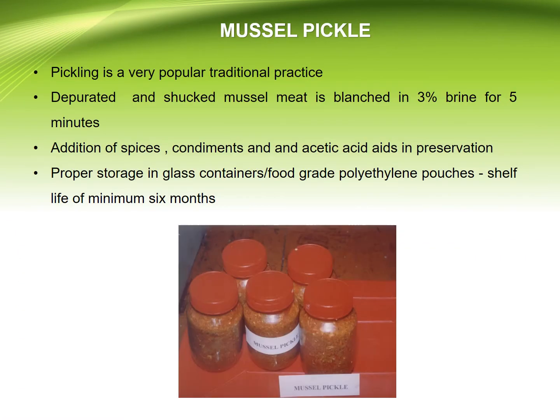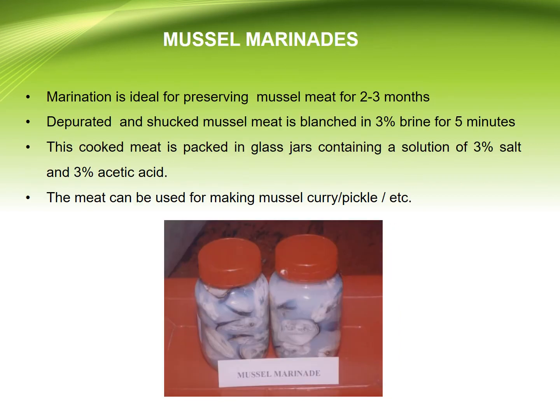Mussel pickle: pickle is a very popular traditional practice. Depurated, shucked mussel meat is blanched in 3% brine for 5 minutes, after which addition of spices, condiments, and acetic acid aids in preservation. Mussel marinades: marination is ideal for preserving mussel meat for 2 to 3 months. Depurated shucked mussel meat is blanched in 3% brine for 5 minutes, and the cooked meat is packed in glass jars containing a solution of 3% salt and 3% acetic acid.